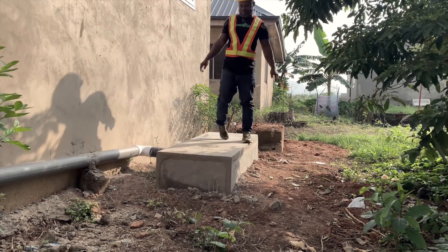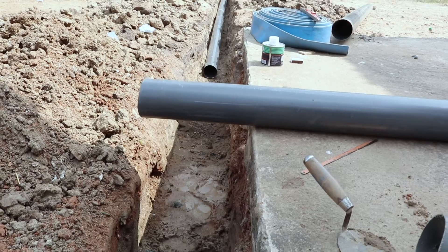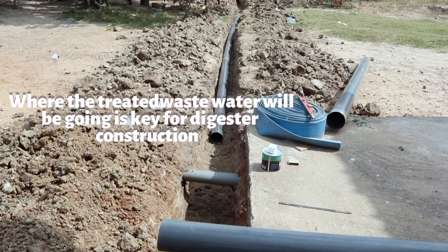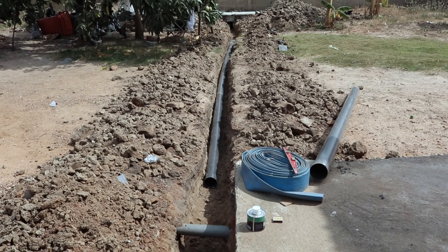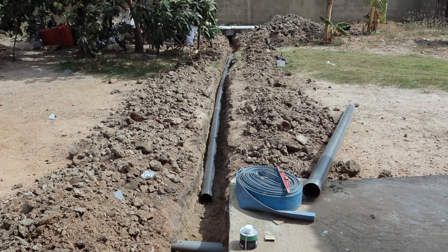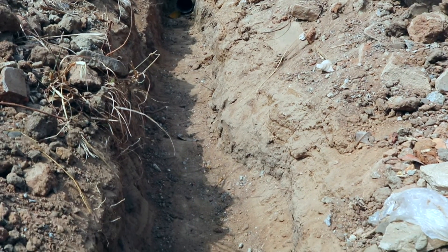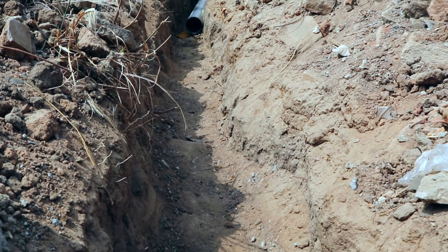The first solution you must find out from the constructor is where the wastewater is going to go and how it's going to be managed. If there's no good solution for the wastewater, it doesn't matter if you use blocks or prefabricated slabs — the problem will still be the same.